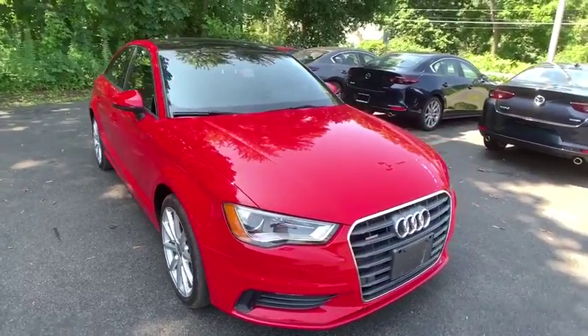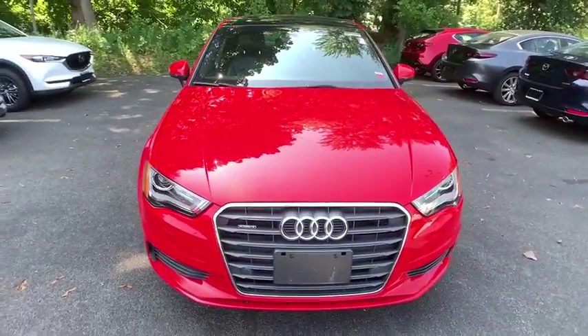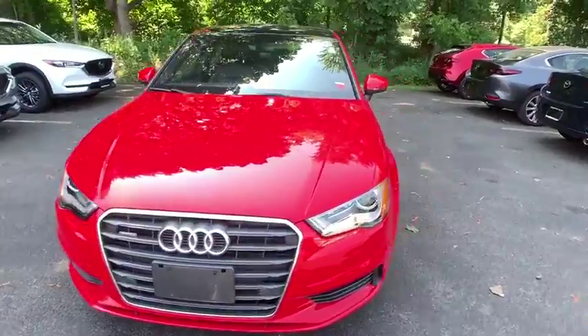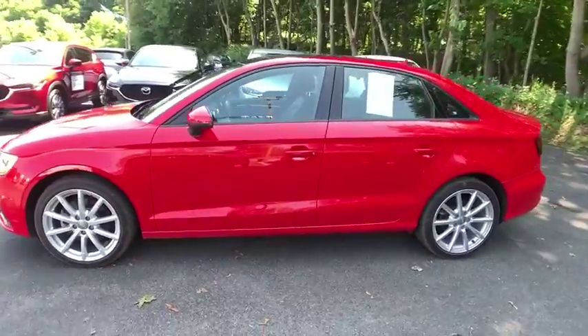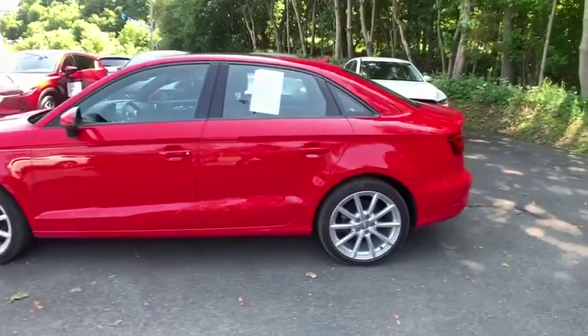We are pleased to show you the 2016 Audi A3. The Audi A3 is a lovely premium hatch that deserves attention. It works on almost every level. Here are some of this vehicle's great options.